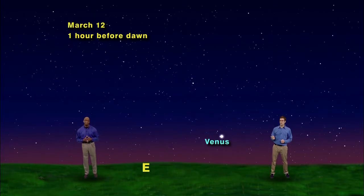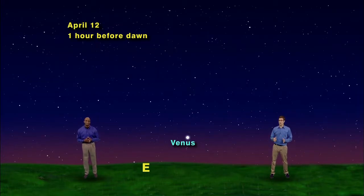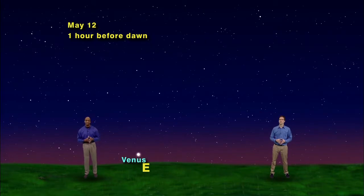Let's go forward in time a month to March 12th. Venus has shifted a little bit to the north, about 2 degrees. Now another month to April 12th and there's a big change — almost 15 degrees more to the north. Let's do it again, another month to May 12th, and Venus is now almost 20 degrees farther north.